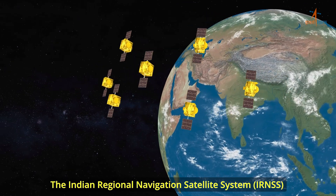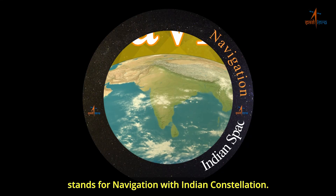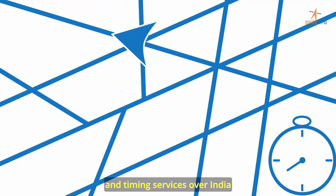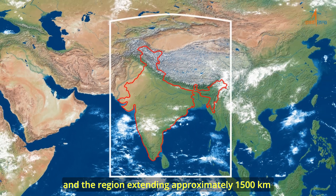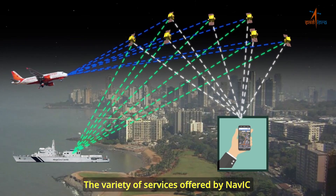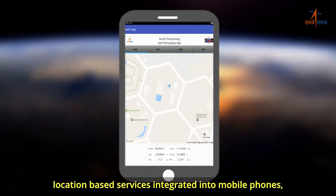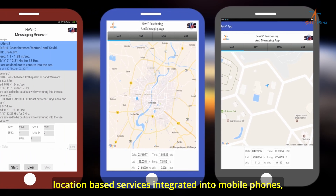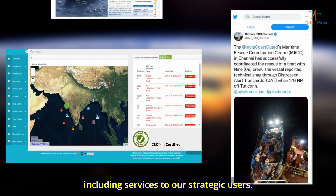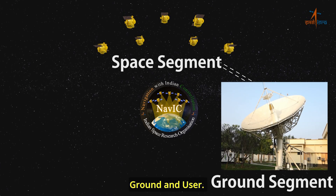The Indian Regional Navigation Satellite System, IRNSS, with an operational name of NAVIC, stands for Navigation with Indian Constellation. It provides accurate real-time positioning and timing services over India and the region extending approximately 1,500 kilometers around the Indian mainland. The variety of services offered by NAVIC aid in applications like vehicle tracking and fleet management, location-based services integrated into mobile phones, terrestrial navigation aid for travelers, time dissemination, and more, including services to strategic users. NAVIC consists of three segments: space, ground, and user.